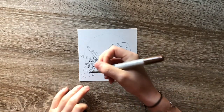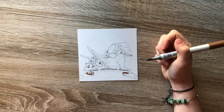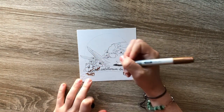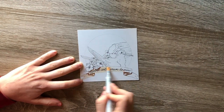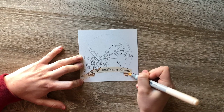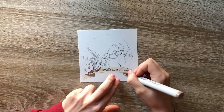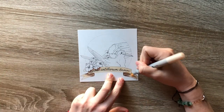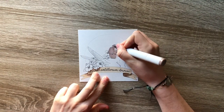The California least tern has a distinctive black cap that has black stripes running from the cap across the eyes to the beak. These contrast with its bright white forehead and gray back. The least tern is the smallest of the North American terns, ranging between eight and a quarter inches to nine inches long, with a wingspan of about 19 to 21 inches.